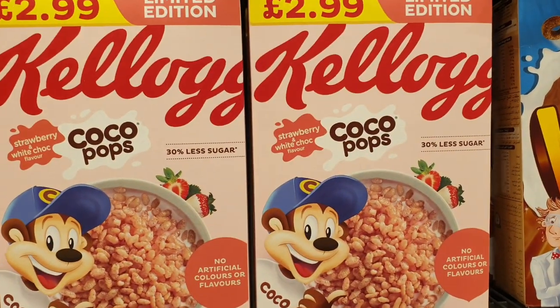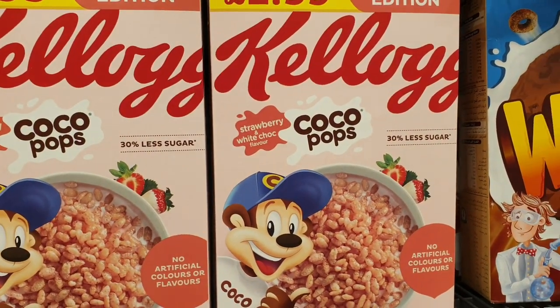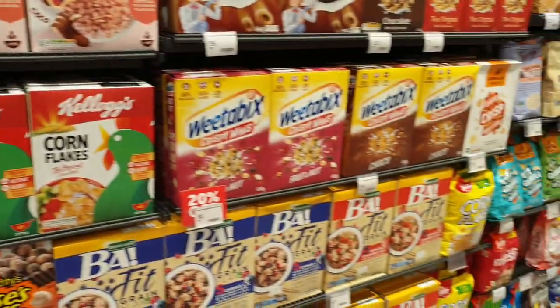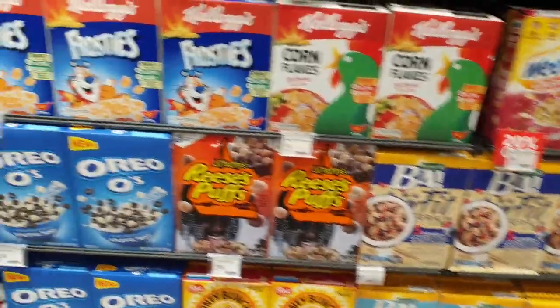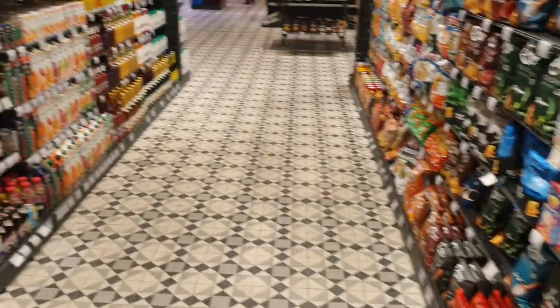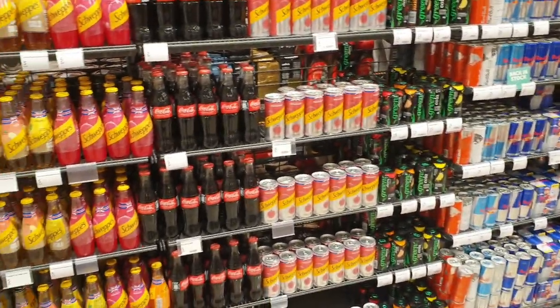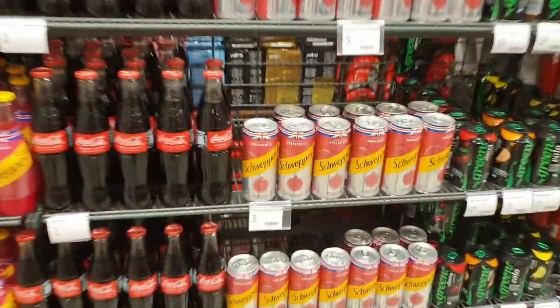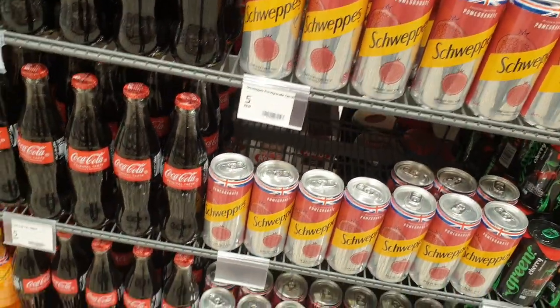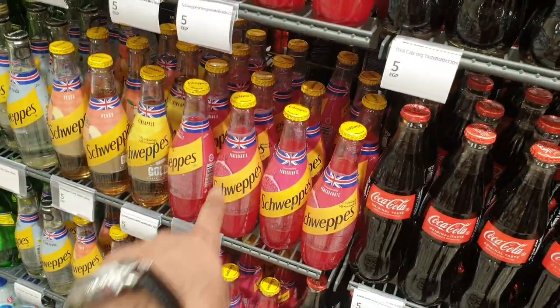This is a new one — never seen that before. Strawberry and white chocolate flavour Coco Pops. A lot of this stuff is a little bit more expensive than you would get back home in the UK, but obviously it's a bit of a unique thing to have it out here. This is lovely by the way — Pomegranate Schweppes. Never had it anywhere else other than Egypt. It's really good. We can get it in the bottle as well.